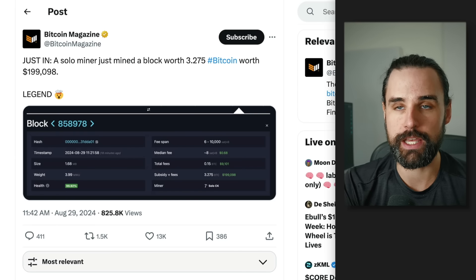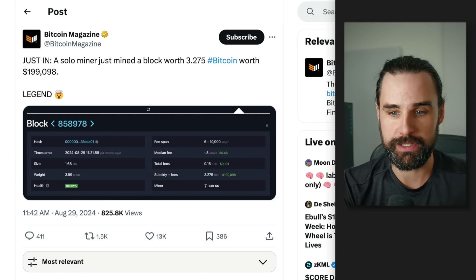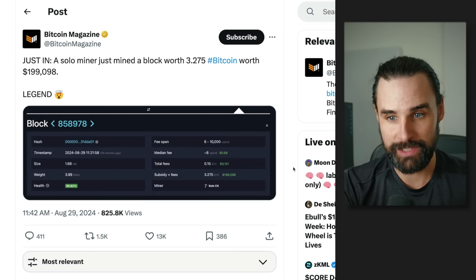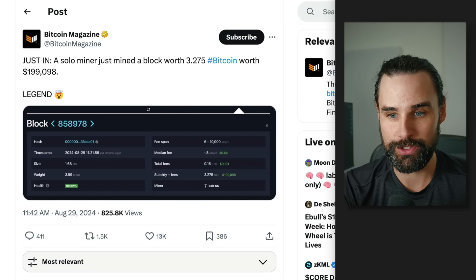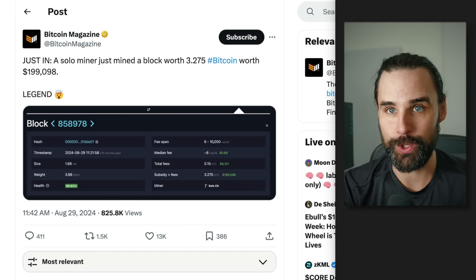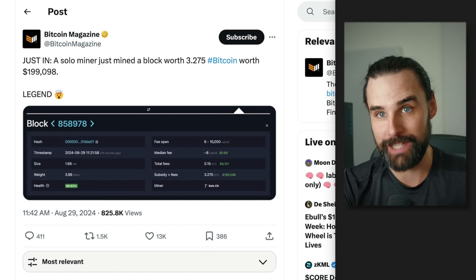Not all Bitcoin blocks have the same reward — they can go up and down, with some average return. This particular person hit the jackpot and was rewarded $200,000 for that set of transactions. This obviously isn't a typical scenario. It's kind of like winning the lottery if you're running a Bitcoin miner. But there are lots of different opportunities to make passive income with blockchain nodes.